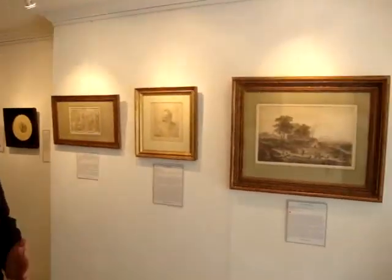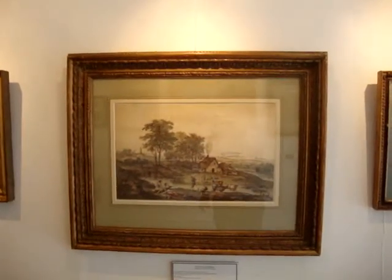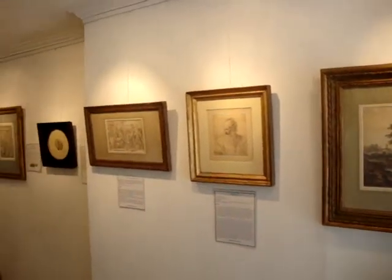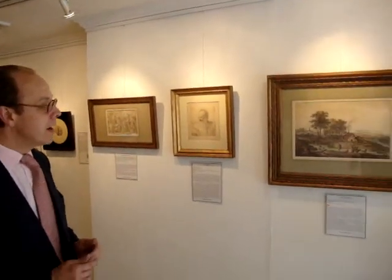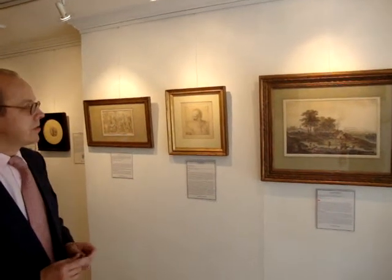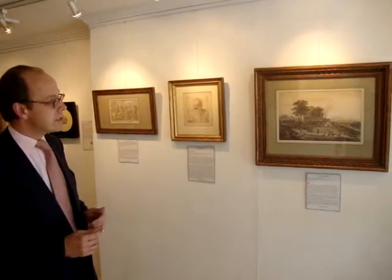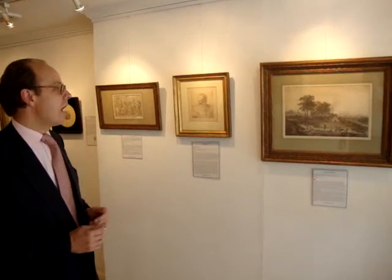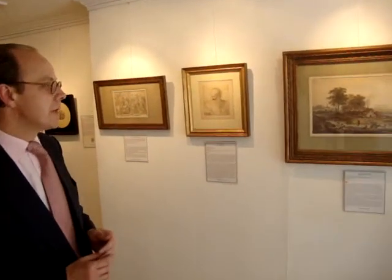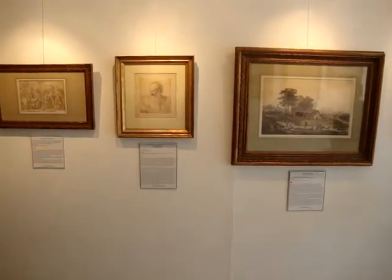Zuccarelli is an interesting drawing because it was probably done whilst he was in England. He was brought over to work in England by Constance Smith, who famously brought over Canaletto. Zuccarelli was one of those Italian artists who came to England in the 18th century. My feeling is that he did this in England. He's known to work for various collectors, and this did come from a private collection in England. It's a very typical example by him.